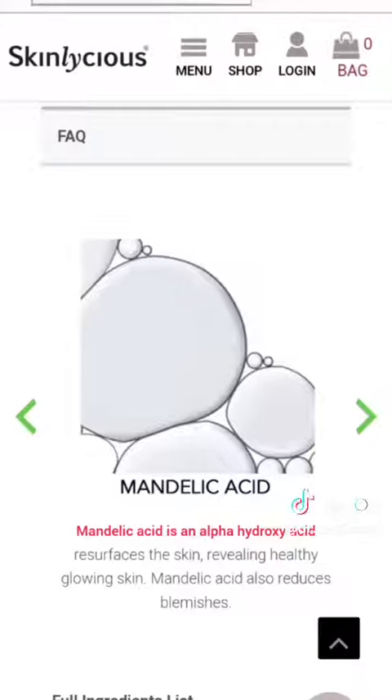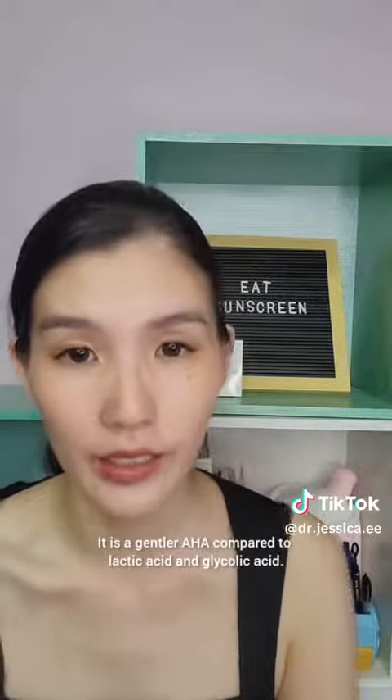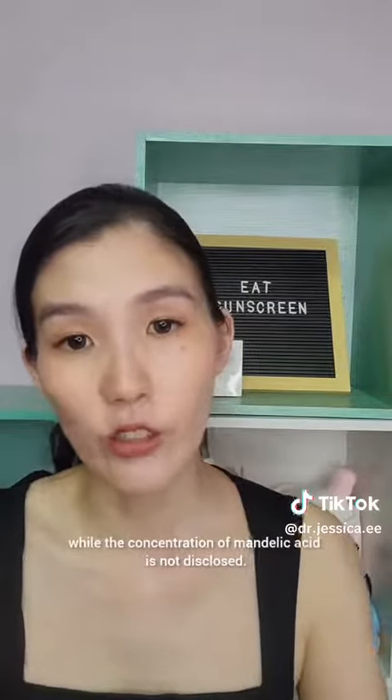The acids present in this Glow Exfoliant are Mandelic Acid and Salicylic Acid. Mandelic Acid is an alpha hydroxy acid — it is a gentle AHA compared to lactic acid and glycolic acid. Salicylic Acid, on the other hand, is a beta hydroxy acid. The concentration of Salicylic Acid is stated at 2%, while the concentration of Mandelic Acid is not disclosed.